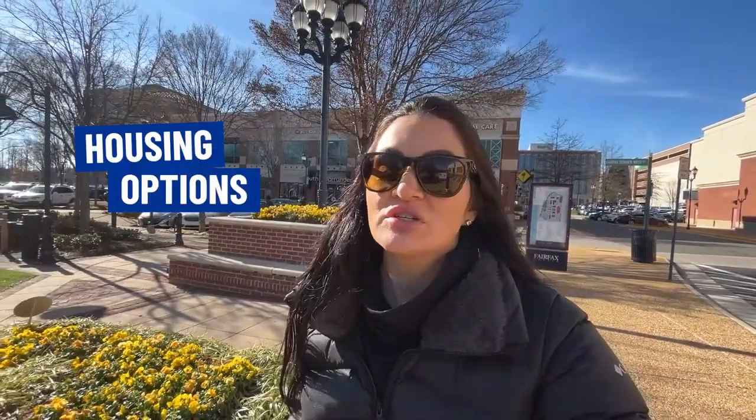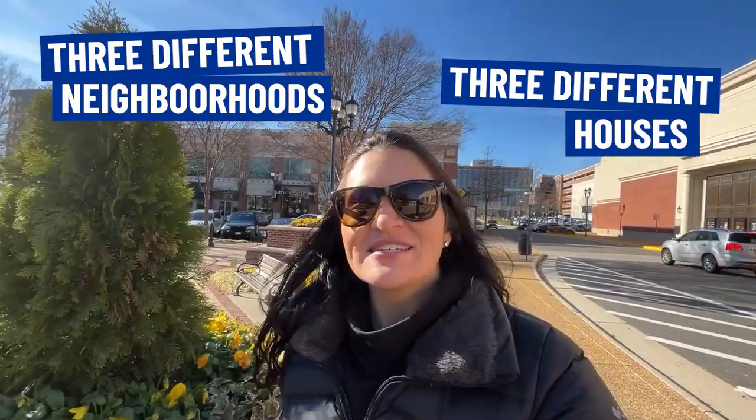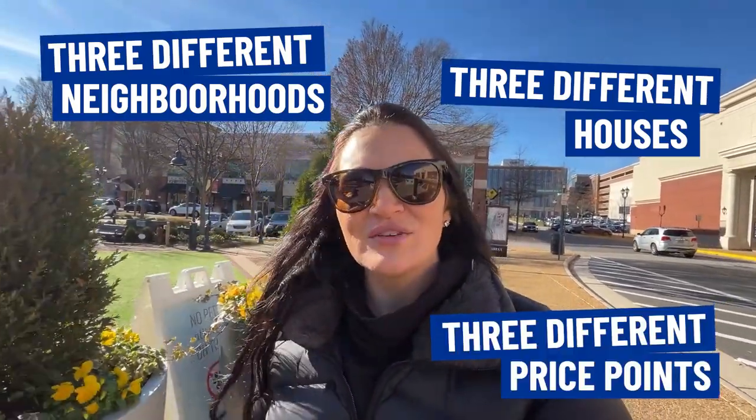So you're thinking about moving to Fairfax, Virginia, but you'd kind of like to know a little bit more about the housing options before you decide to make that big move. In today's video, that's exactly what we're going to be covering. We're going to take you to three different neighborhoods to show you three different houses at three different price points to give you an idea of what might fit into your budget.